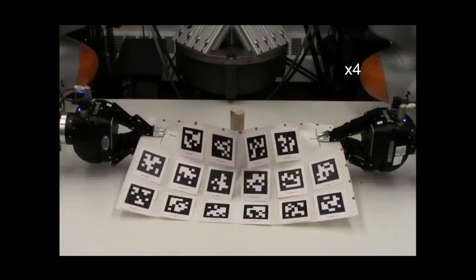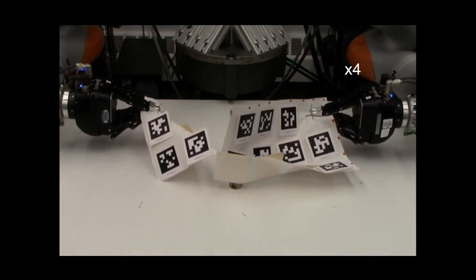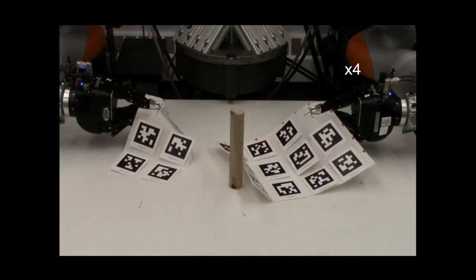Now, what we saw were scenarios without any obstacles. I want to motivate the next part of this talk by looking at what happens when we put something in the way that our models and controllers simply aren't designed to accommodate. As you can see, the robot quickly tears the paper towel. So this is both a modeling error and a control error. I'll briefly introduce some additional work we did to address this before introducing the global planner.